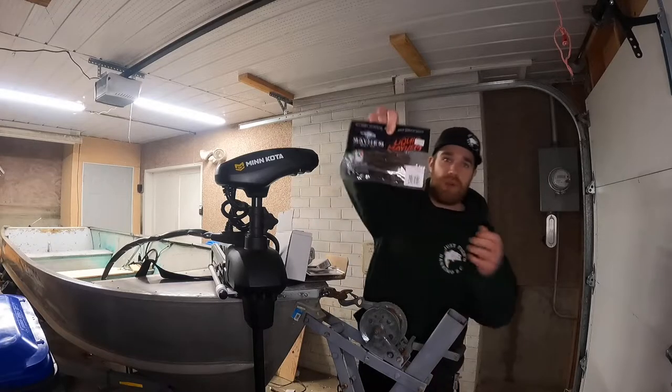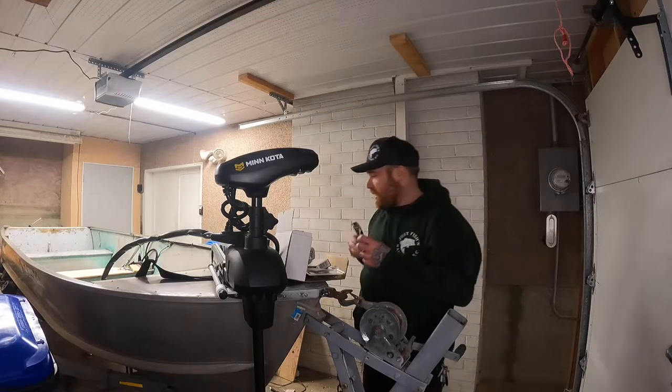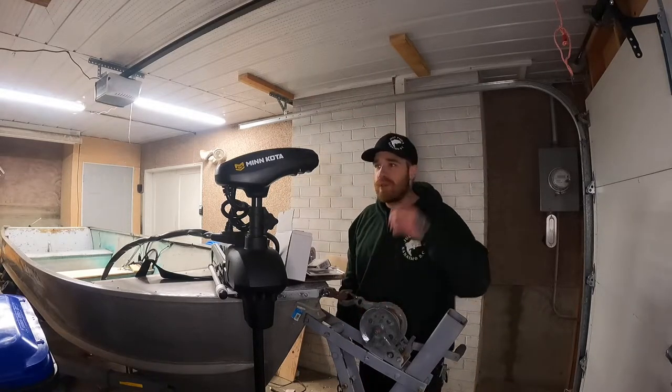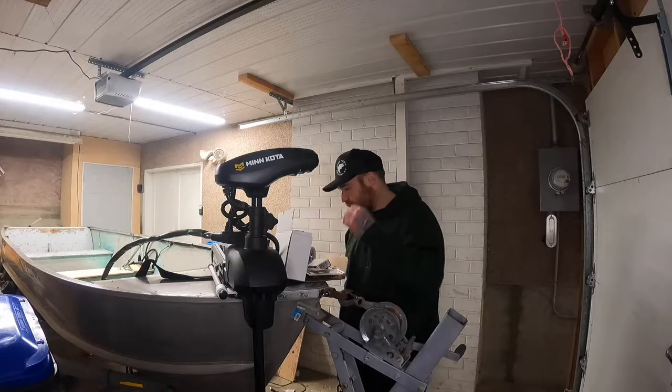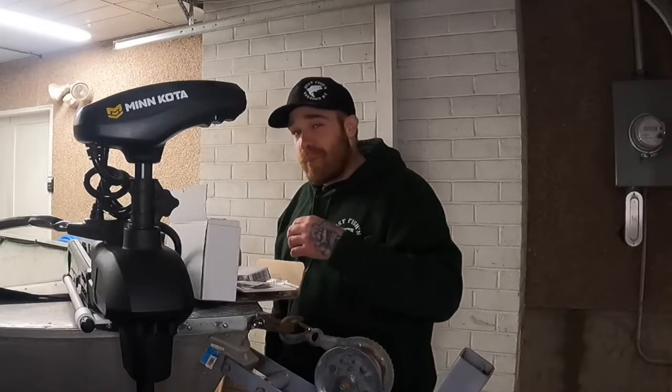Next up we've got Liquid Mayhem — I've got these before, pretty sweet. It comes with a little scent in here, guys. Definitely going to be trying that. I've been dying to go fishing with this setup, I can't wait to get out there and start hammering some pigs.